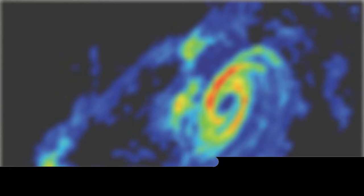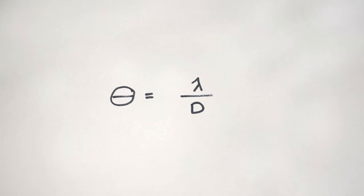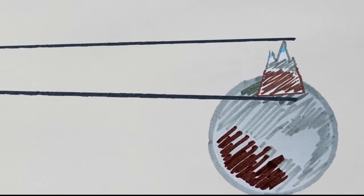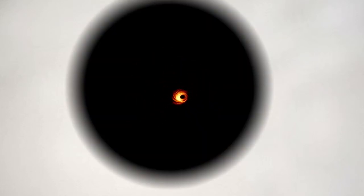For any given telescope, the angular resolution is the wavelength of the light it uses divided by the width of its reflective dish. Angular resolution is an angle, so the actual size of the smallest thing you can see depends on how far away it is. With an angular resolution of 3 times 10 to the minus 7 degrees, you could just barely see an astronaut on the moon. But on Pluto, which is much farther away, the smallest thing you could see would be the size of Mount Everest. The black hole M87* is very big, but it is also very far away, so if you wanted to see it, you'd need very good angular resolution.